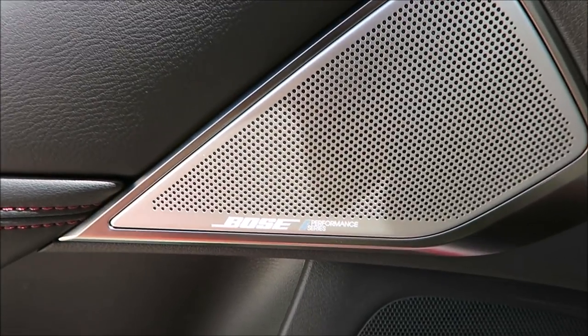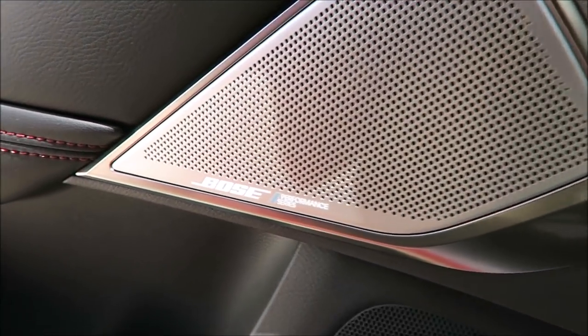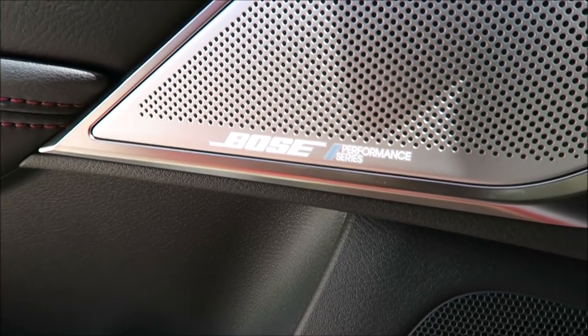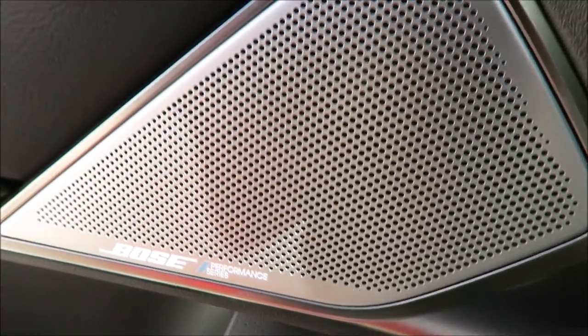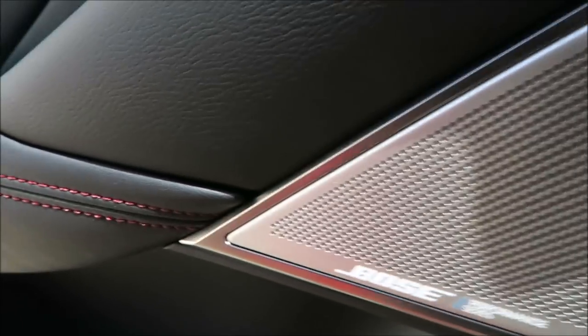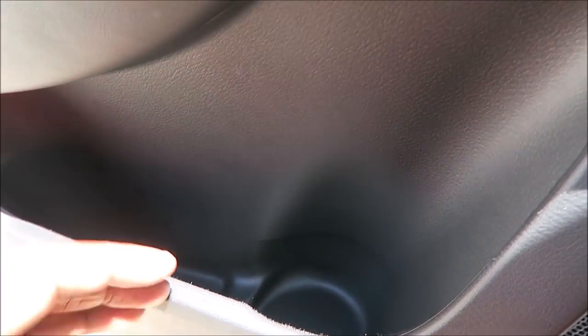Big Bose speaker for the sound system right here in the door panel. Obviously Bose does it very well, so the sound system quality has to be top notch. Under that Bose speaker you do have another speaker there as well — the Bose speaker is an additional speaker that comes with the upgraded package. You also have a little cup holder here, just to put maybe a water bottle or something that may fit in there — not a lot of space, but something for something small.